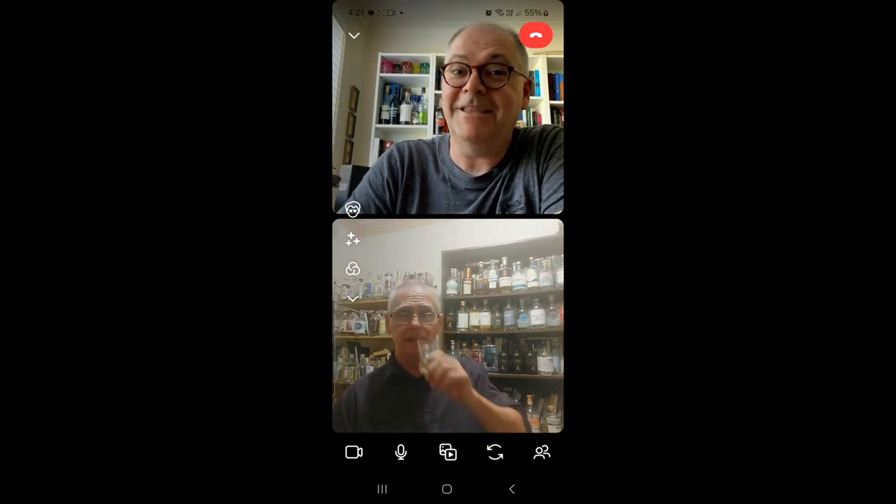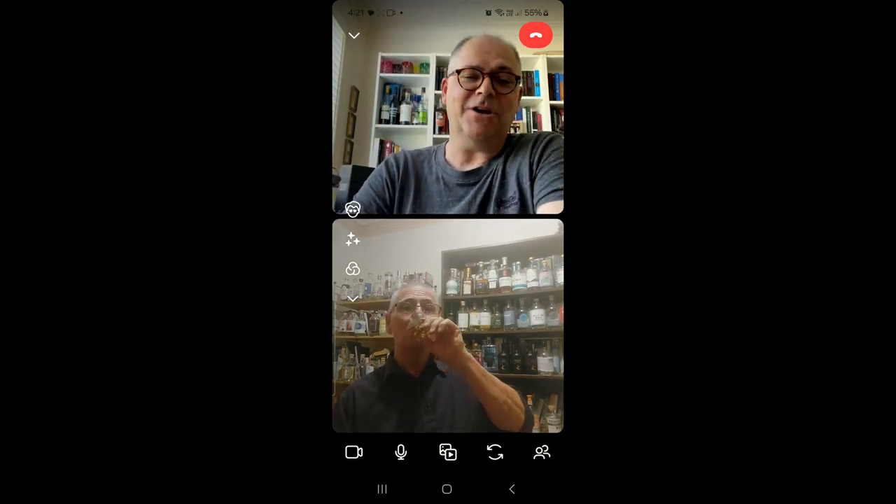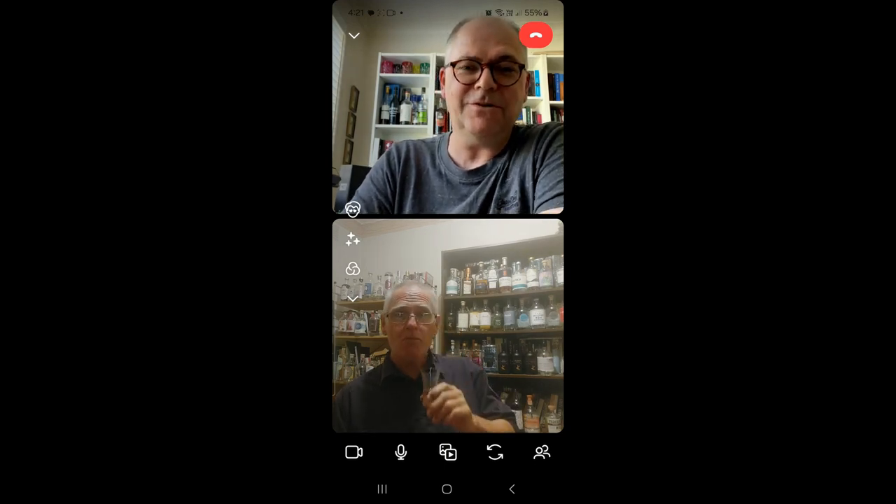It's only 61%. Easy drinking. Good when you're homeschooling, I find, just before the first lesson of the day.